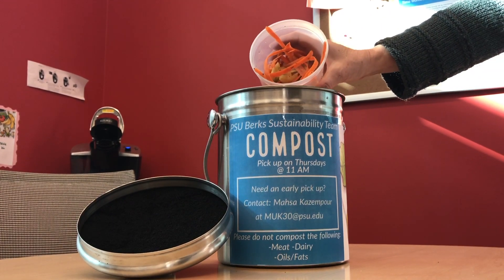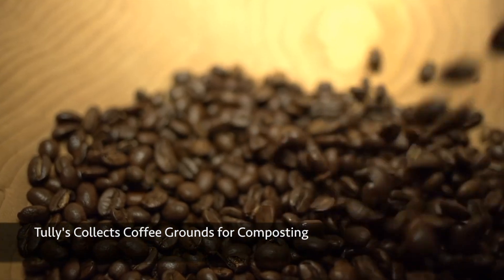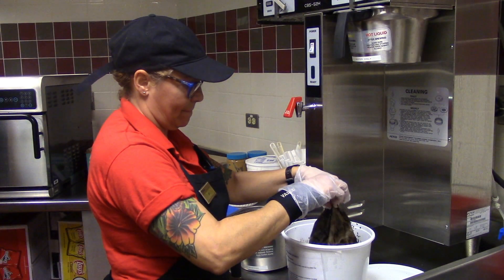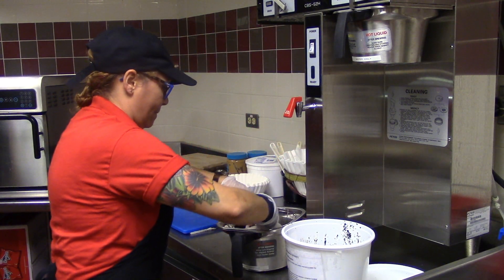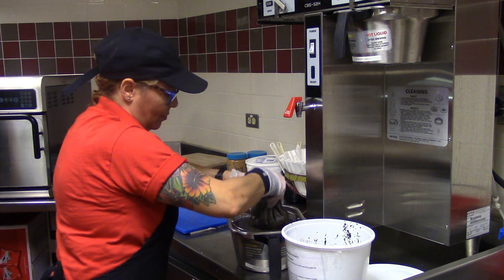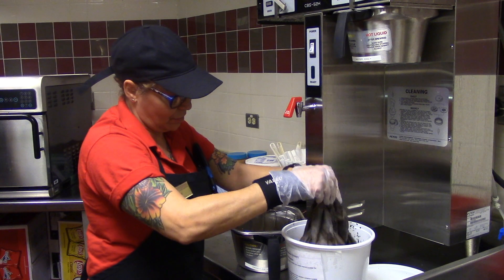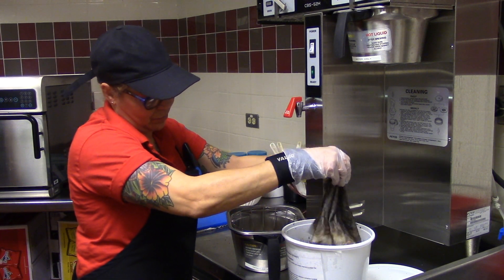Another tip for students is to take advantage of on-campus composting. Penn State Berks Housing and Food Services has begun making changes in their operations to become more sustainable in their food processes. Most recently they have begun focusing efforts on a campus-wide sustainability initiative to compost, currently focusing on composting used coffee grounds, which are a great thing to add to compost piles.